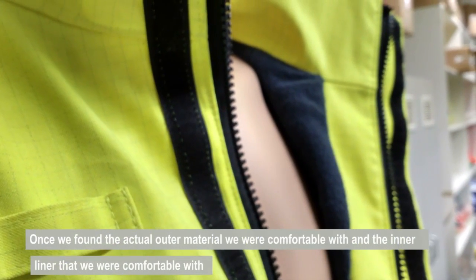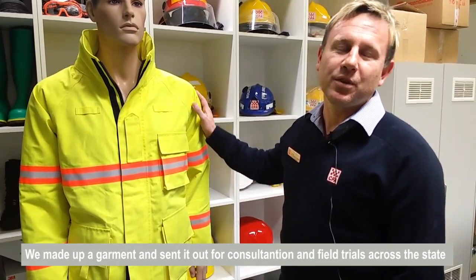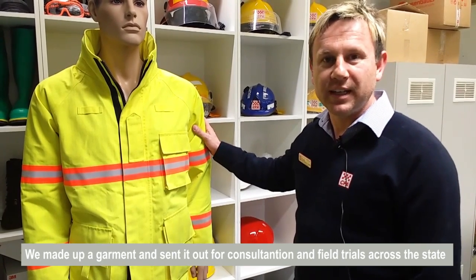Once we found the actual outer material that we were comfortable with and then the liner that we were comfortable with, we made up a garment and sent it out for consultation and field trials across the state at various locations.